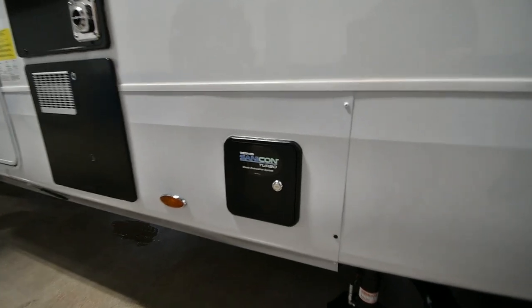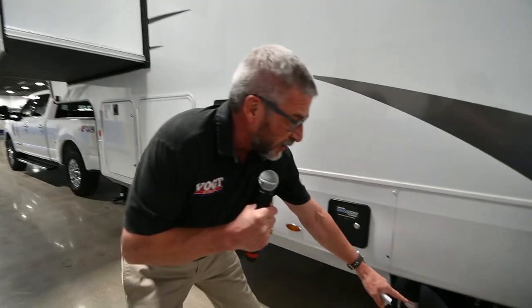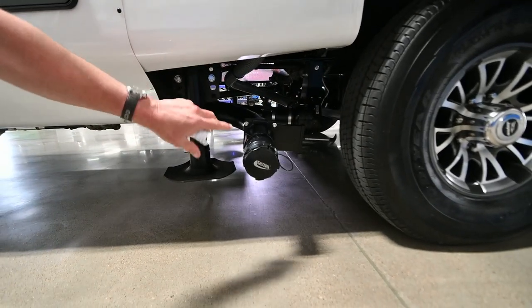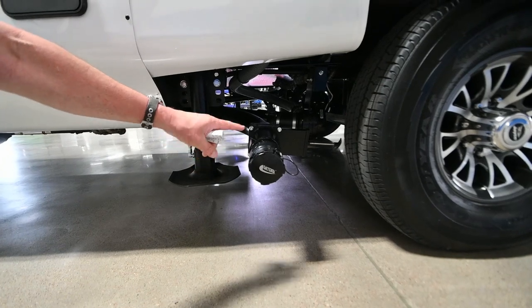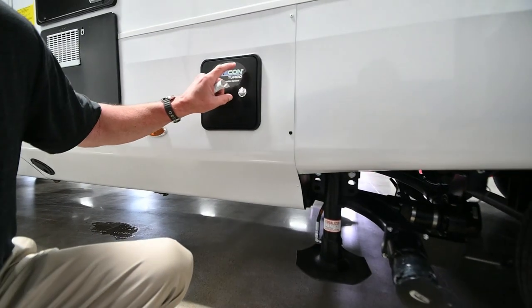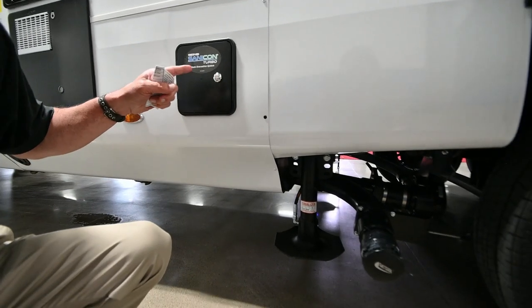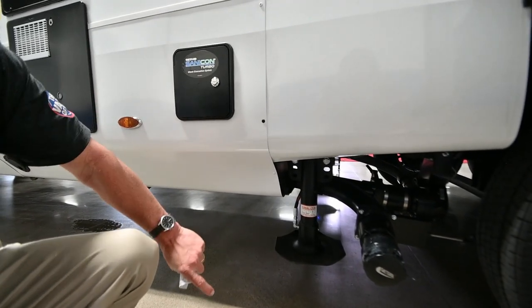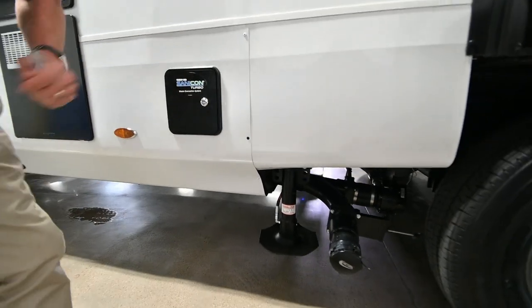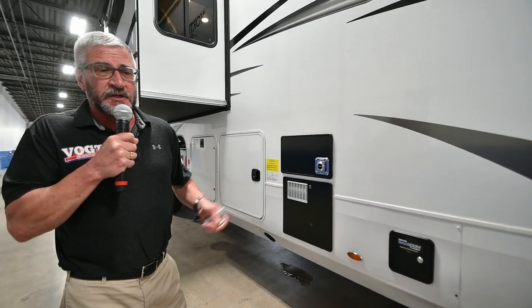One other feature Jayco has that none of my competitors have is what's called the Sanacon Waste Evacuation System. Most people with campers are aware you have to do a manual gravity dump — pull your black and gray handle to have everything exit, put a hose on, and that can get messy. With this system, internally there's a button that activates a macerator in the black tank, which liquefies all the solids. Then the hose connects to the septic and pumps all three of your tanks at 40 gallons per minute — faster, cleaner, and all liquid.